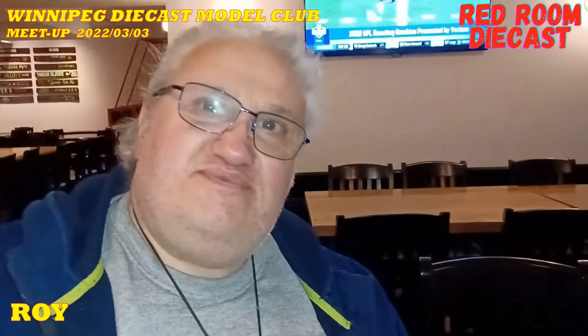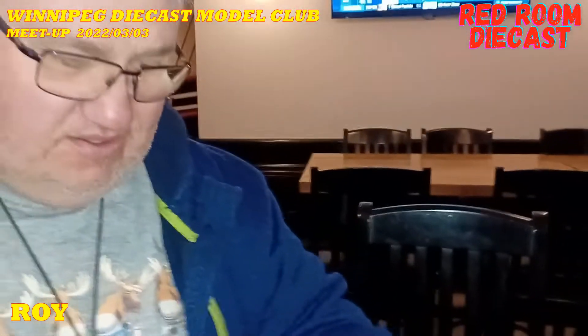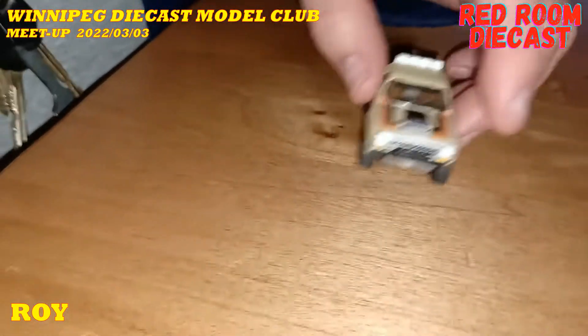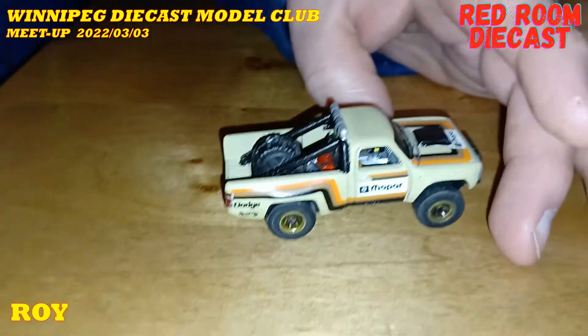Now we can see your pretty face without the mask. What did you bring for us today? Let's start with the truck because you did a little bit of modifying with it. Yeah, I drilled it apart as usual — drilled it apart, changed the wheels, painted it up and detailed it.